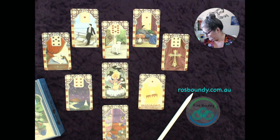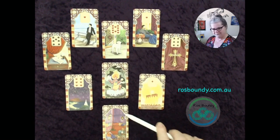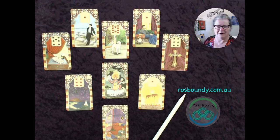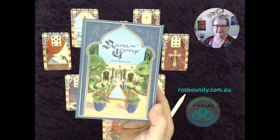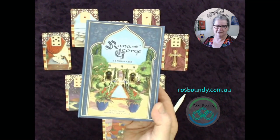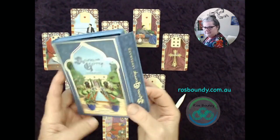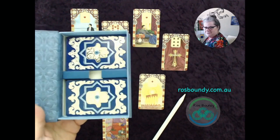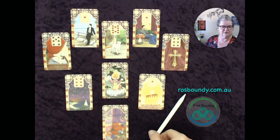Sometimes with this deck they are just that little bit harder to spot because of the gilding — it's very shiny. I'm hoping you can see them clearly enough. Here we've got the cover of the box — it's the Rana George Lenormand deck, one of those with the magnetic flap. That's a very good example of the gilding and how it shines. It's a beautiful, beautiful set of cards.